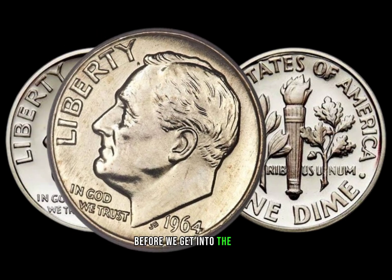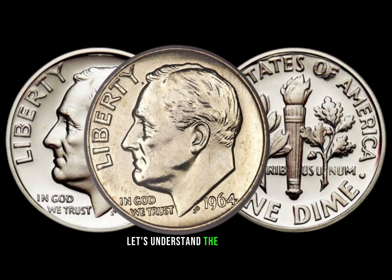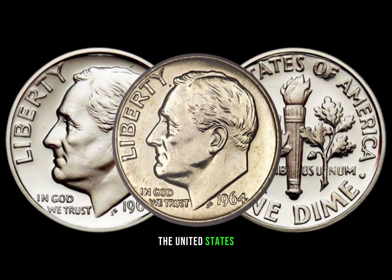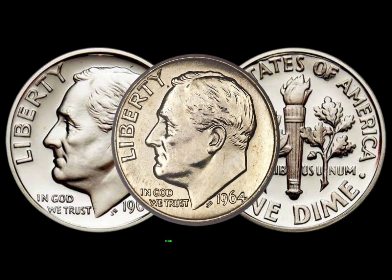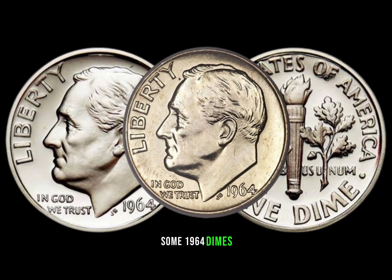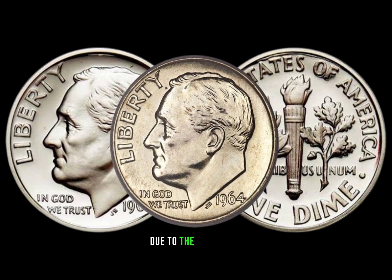Before we get into the value, let's understand the historical context. In 1964, the United States Mint shifted from silver to copper-nickel composition for dimes. However, some 1964 dimes were minted in silver due to the transition.